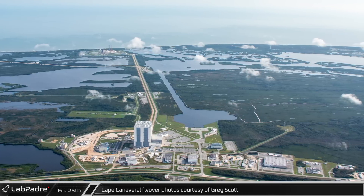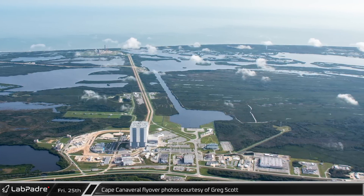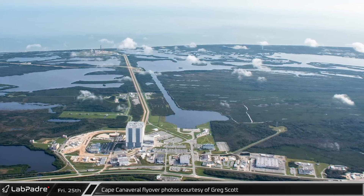This week, we are excited to bring you another Cape Canaveral flyover update, thanks to our eyes in the sky, Greg Scott.